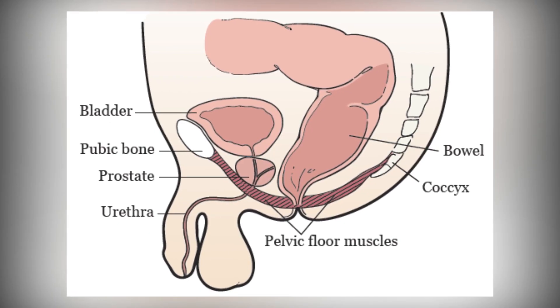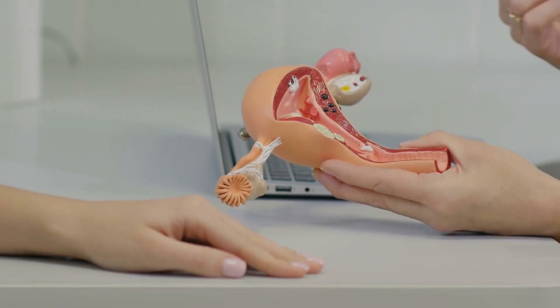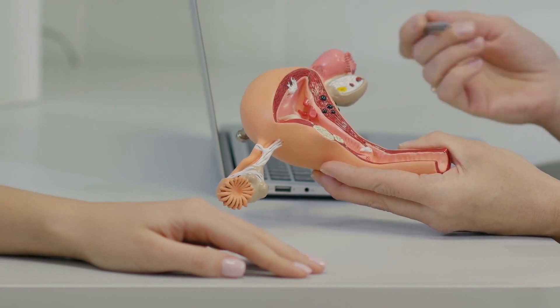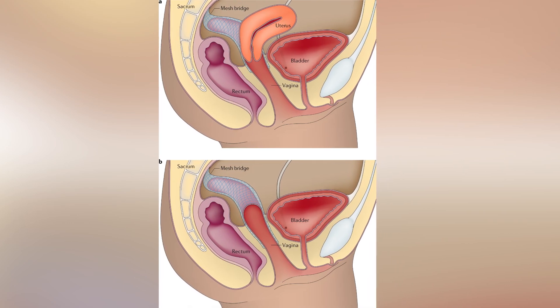The pelvic floor muscles are a group of muscles that support the bladder, uterus, and rectum. These muscles weaken over time, which can lead to problems such as incontinence, pelvic organ prolapse, and decreased sexual function.